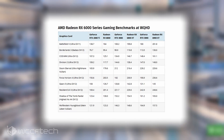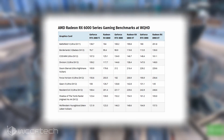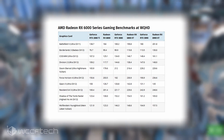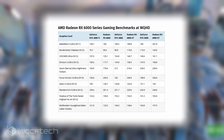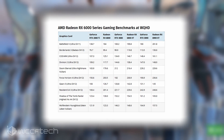At 1440p, the RX 6900 XT and the RX 6800 XT are more or less faster or equal to the RTX 3090 graphics card in Battlefield V and Forza Horizon 4. Even the Radeon RX 6800 ends up being faster than the RTX 3090 graphics card here.